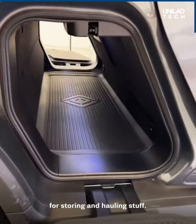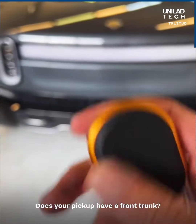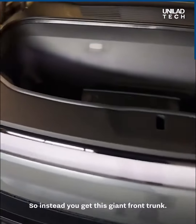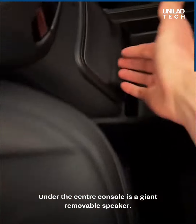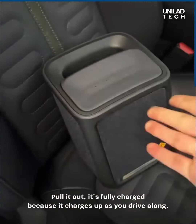The gear tunnel cover is rated up to 250 pounds. Does your pickup have a front trunk? Because the R1T is all electric with no engine, you get a giant front trunk. Under the center console is a giant removable speaker — great for tailgating. Pull it out and it's fully charged because it charges as you drive.